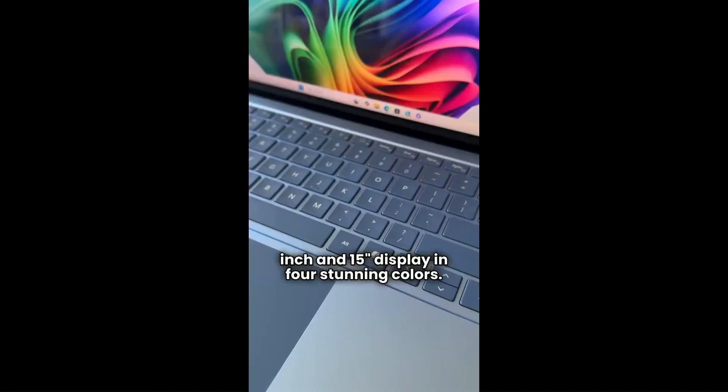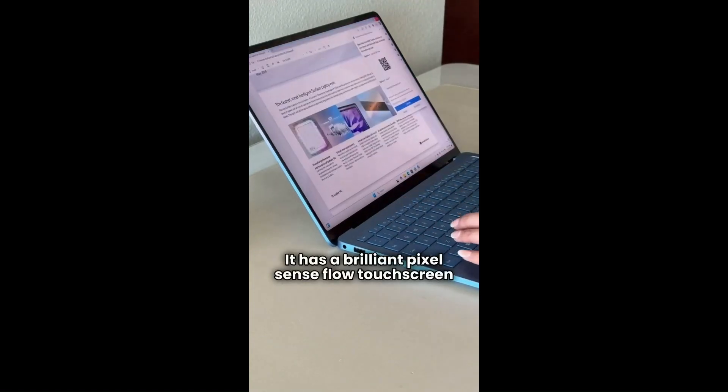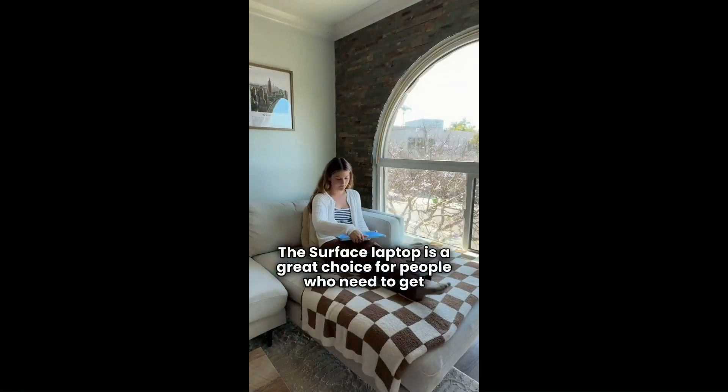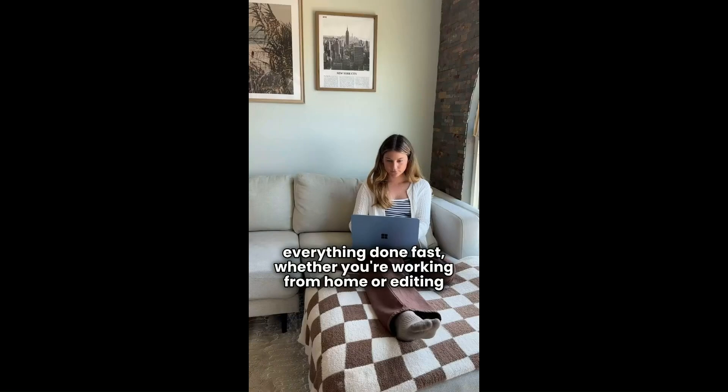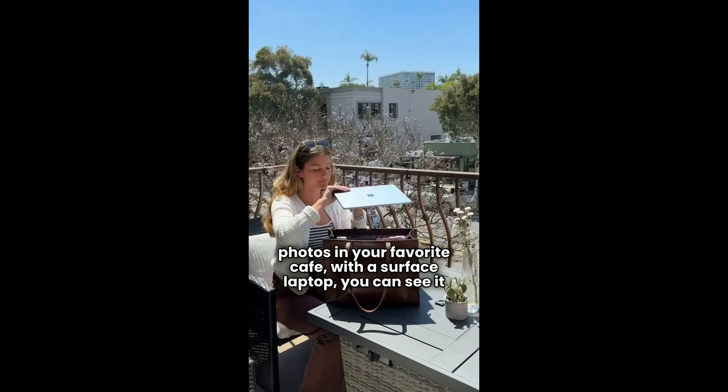With up to 20 hours of battery life, you can focus all day without hunting for a charger. Its durable aluminum body, available in refined colors like platinum, is just the cherry on top of an already powerful package. The new Surface Laptop doesn't just keep up — it helps you think, create, and work smarter than ever before.